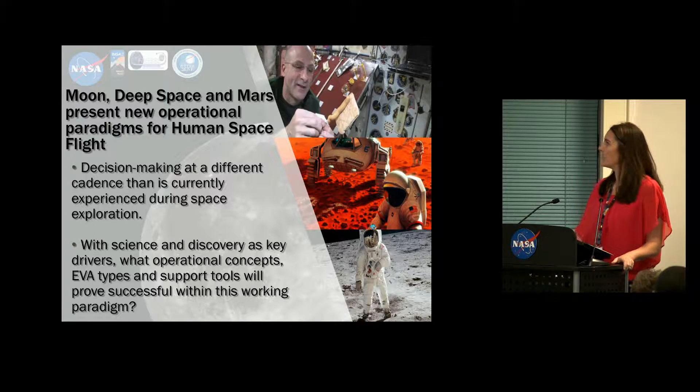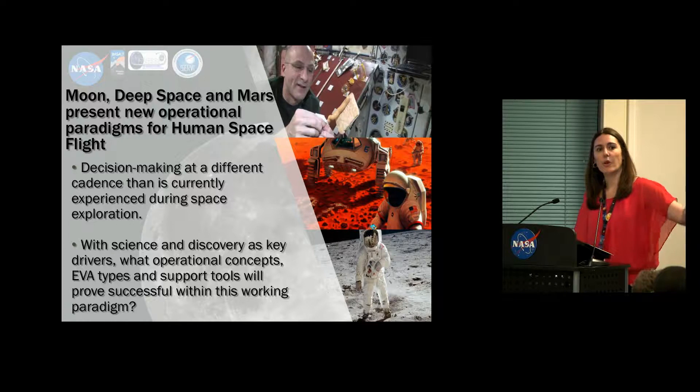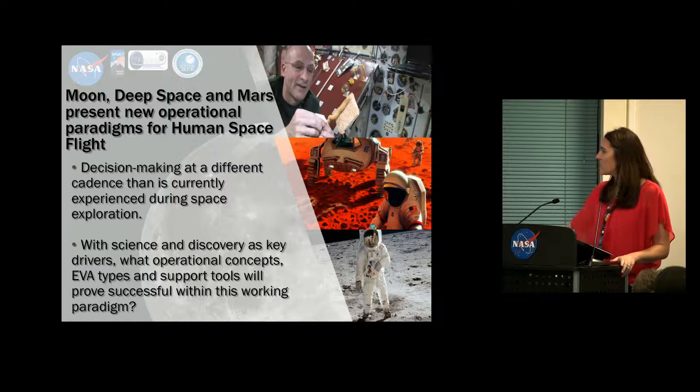So what are we trying to address? For the moon, deep space, and Mars: new operational paradigms for human spaceflight, decision-making at different cadences than currently experienced during space exploration, and using science and discovery as key drivers. One of the main points I want to emphasize is that when we go out into the field, we're always science-driven — we always have scientific objectives that need to be addressed and accomplished through these field campaigns. On top of that, we overlay the operational components, the technologies, and all the other exploration components we're assessing, such as CONOPS, EVA types, and what support tools we need to enable surface science.